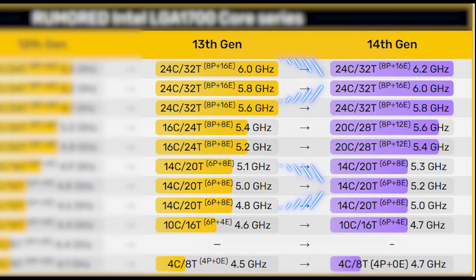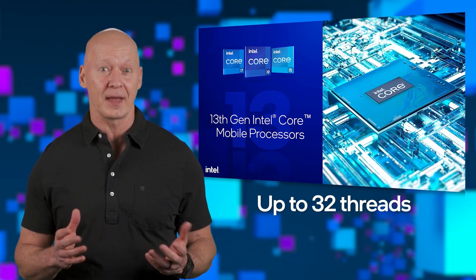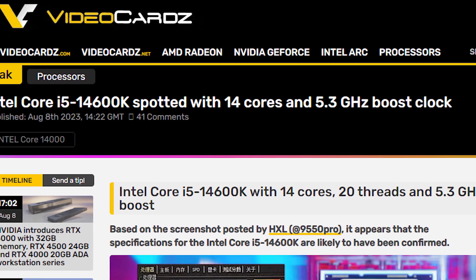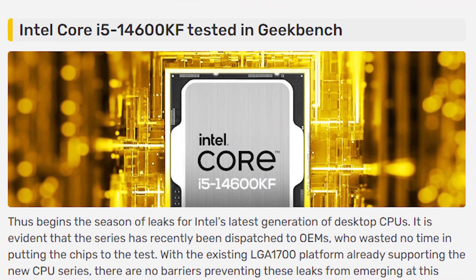Core i5s and i9s remain unchanged except for clock speeds, which are speculated to increase by 200MHz — and that's it. But there is still hope for this series if we consider the latest performance leak of the Core i5-14600K, which recently was spotted on Twitter confirming the clock speed increase and also a Geekbench score showing its true performance.